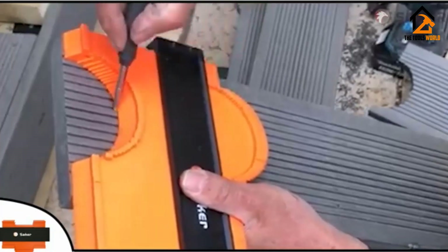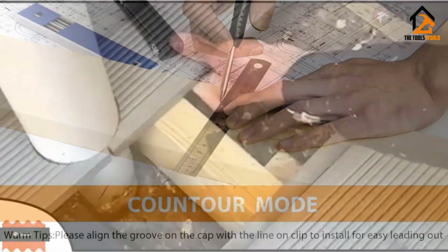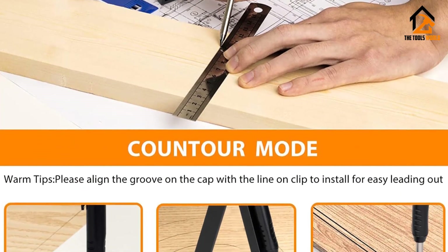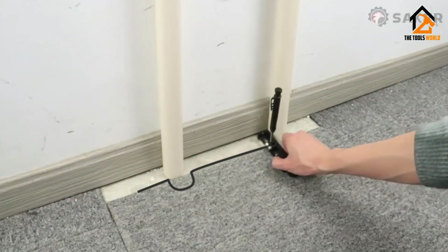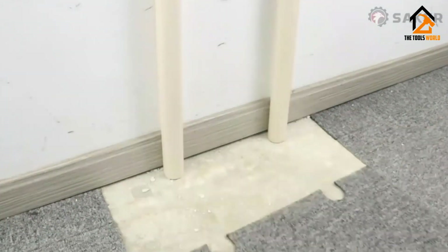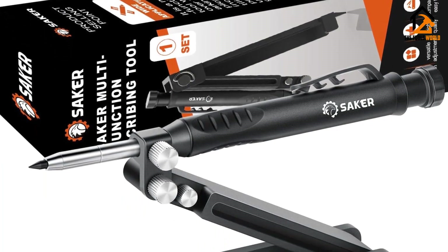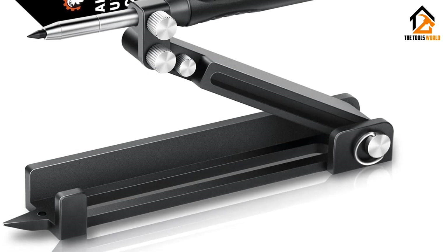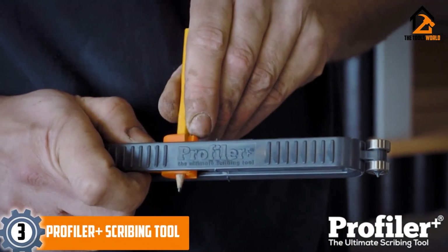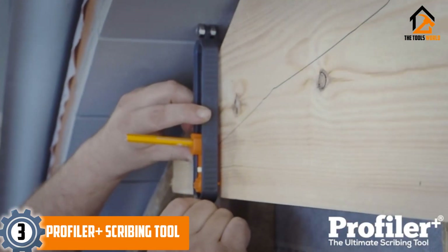Ease of use is ensured with a linear arc design which makes lines and circles visible at all times. The size of this scribing tool is compact, enabling it to fit in a pocket and be carried easily. On top of that, it is a lightweight product. It is also a multi-purpose product and can be used for 15 different applications.